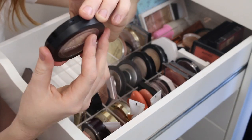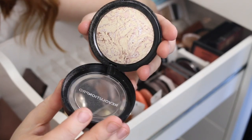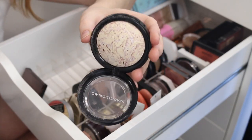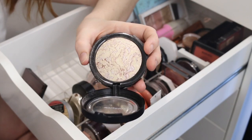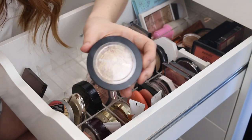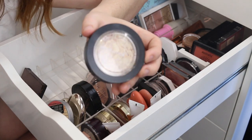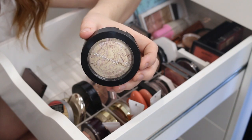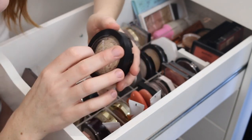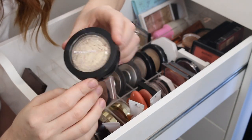I have the Revolution Pro Skin Finish in Opalescent, and I recently dipped into this again knowing I was going to be doing a declutter — and oh my god, this is beautiful. When I first bought it I didn't really enjoy it because it's more of a subtle highlight, and at the time I was going for bold and metallic. But this looks so lovely on the skin and it is a beautiful shade, so I'm definitely going to be keeping that one.